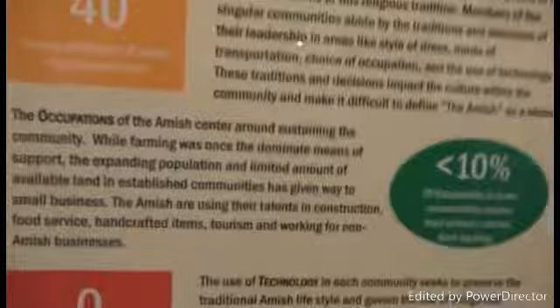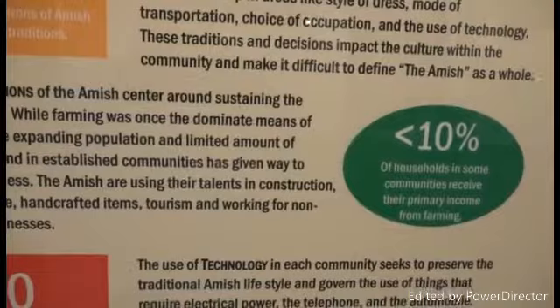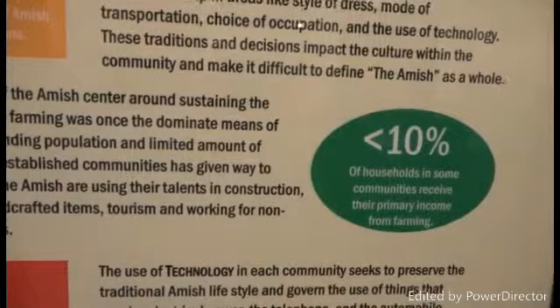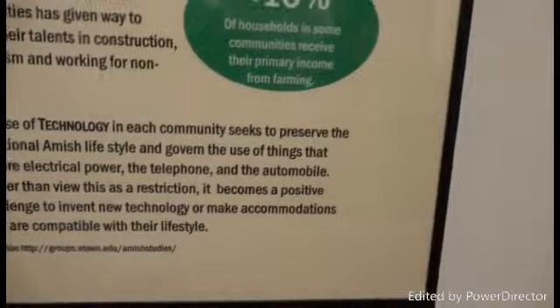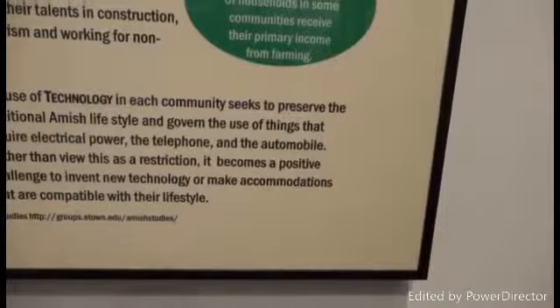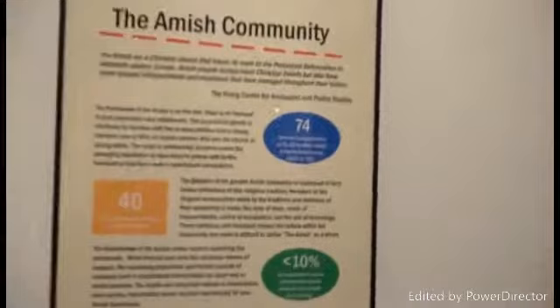Less than 10% of communities receive their primary income from farming. Occupations of the Amish center around sustaining the community. While farming was once the dominant means of support, the expanding population and limited amount of available land in established communities has given way to small businesses. The Amish are using their talents in construction, food service, handicraft items, tourism, and working for non-Amish businesses. There is zero tolerance for use of television, radios, and computers in the Amish home. The use of technology in each community seeks to preserve the traditional Amish lifestyle and govern the use of things that require electrical power — the telephone, the automobile. Rather than view this as a restriction, it becomes a positive challenge to invent new technology compatible with their lifestyle.